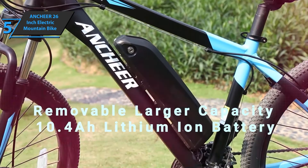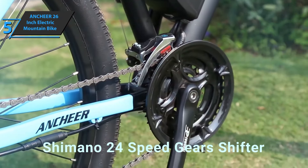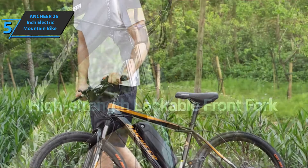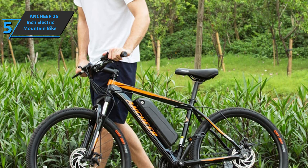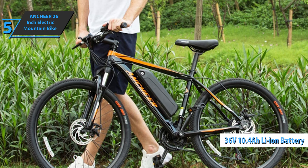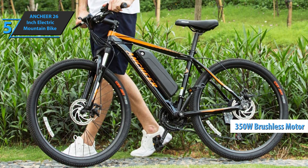The frame is made of aluminum alloy, which is strong, light, and incredibly responsive in equal parts. The frame is crafted in accordance with the mechanics of the human body. Together with the double-disc brakes and the high-strength steel fork, you will enjoy a comfortable riding experience. This electric bike uses a 36-volt 10.4Ah lithium battery and a stable brushless 350-watt motor, delivering more speed, more freedom, and more fun.